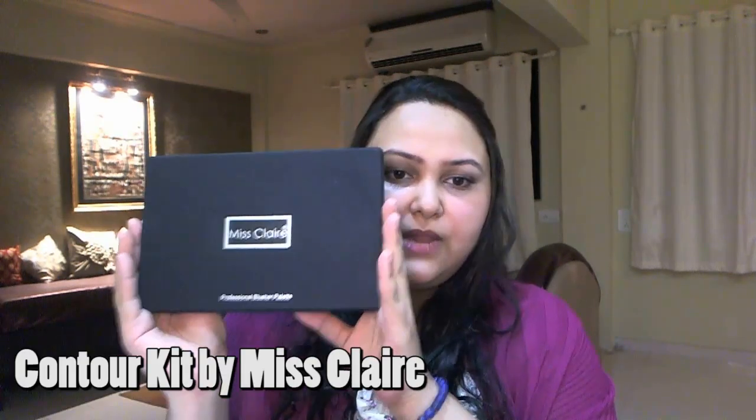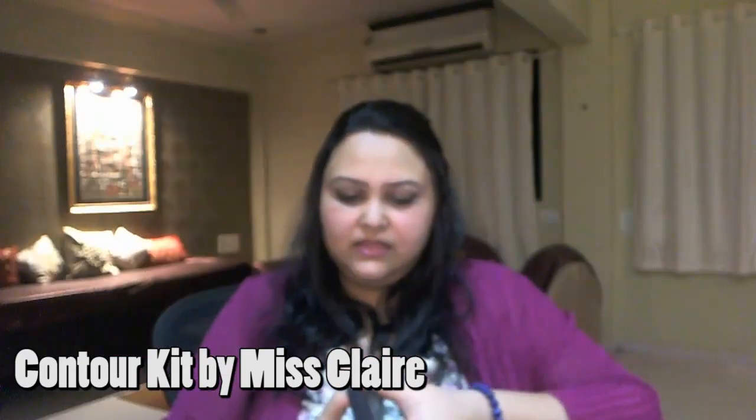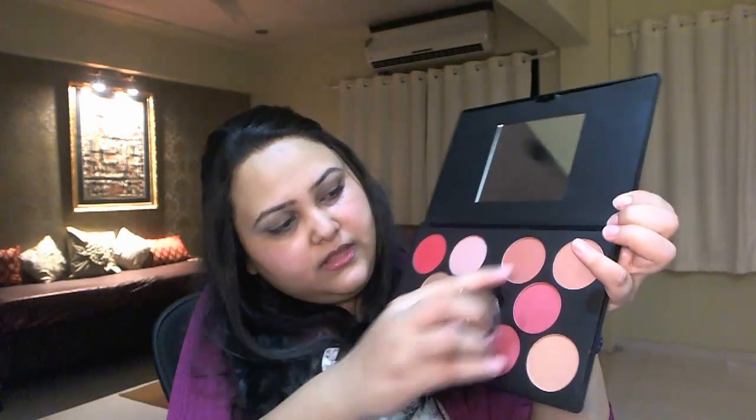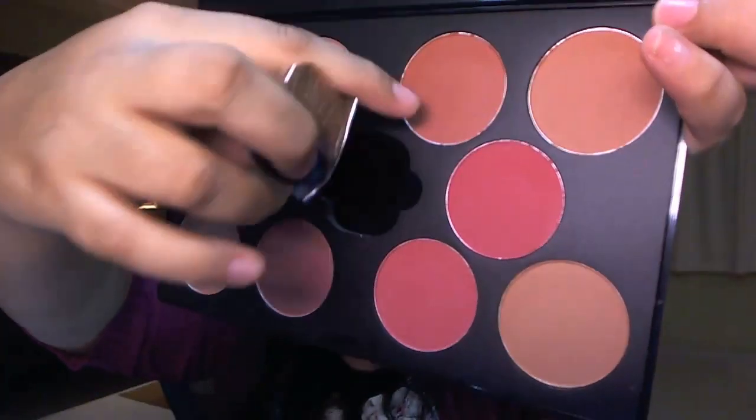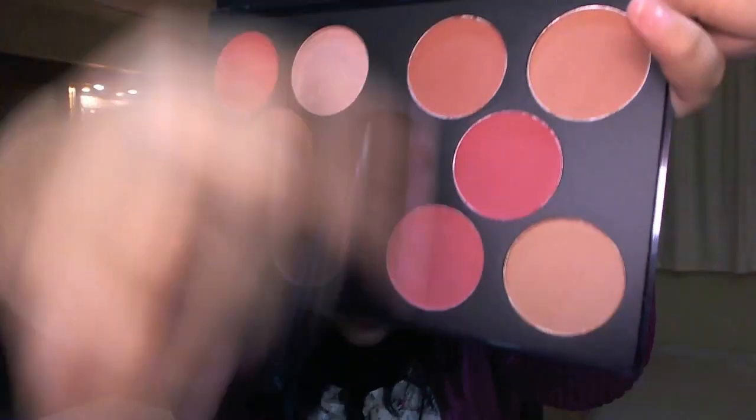The next thing I got is this blusher or contouring palette from Miss Claire. I think this is for lighter skin tones because it has a variety of shades — over here there are all non-shimmery shades and over here there are all shimmery shades. I really like the warm tones; if you notice, this part has very taupe-ish, mocha, peachy, baked kind of colors which I think are perfect for Indian skin tones.